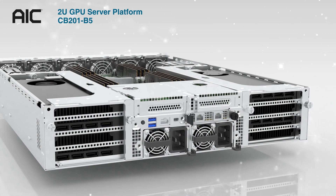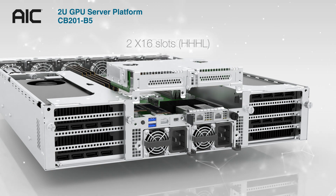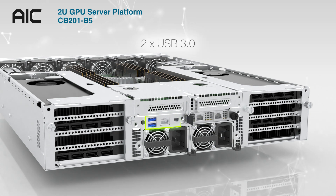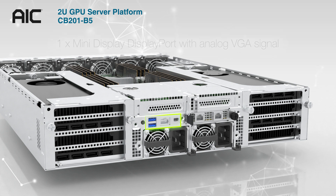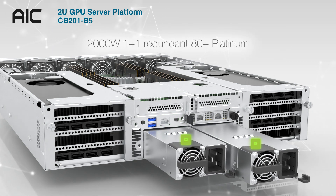In addition, CB201B5 has 2 half-height half-length x16 slots and 1 OCP 3.0 x16 for expansion needs, 2 USB 3.0, 1 GbE RJ45 BMC management, and 1 mini DisplayPort. And a 2000W 1+1 redundant 80 Plus Platinum power supply.